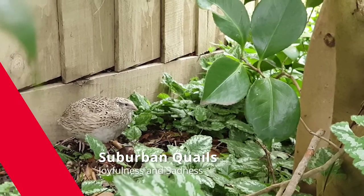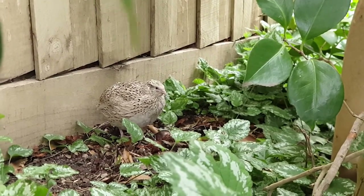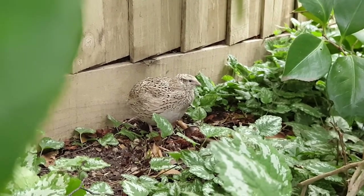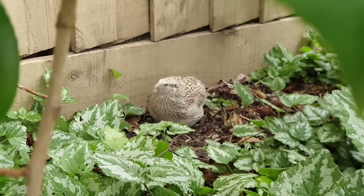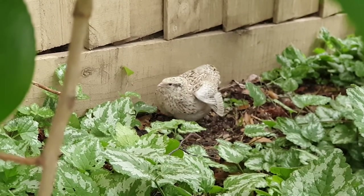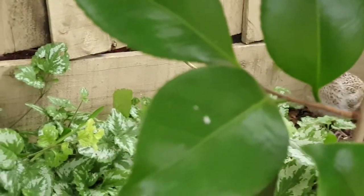Because I've been free-ranging the quail birds, they really enjoy it. They just roam around in my garden. The problem is sometimes I have no idea where they are hiding and it will take me some time to just find out where they are.